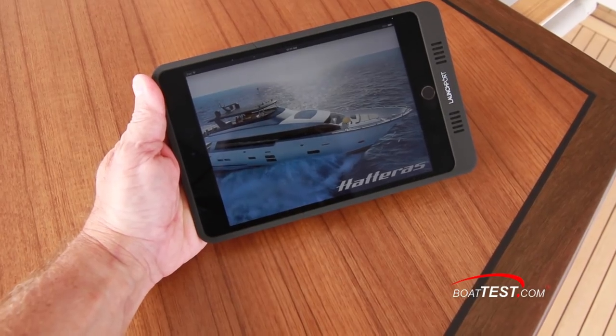From an operational aspect: the AC systems, the DC systems, the tank monitoring, the fuel transfer, navigation. Because everything is so controllable through this system, there are two different profiles — one for the guests and one for the captain.